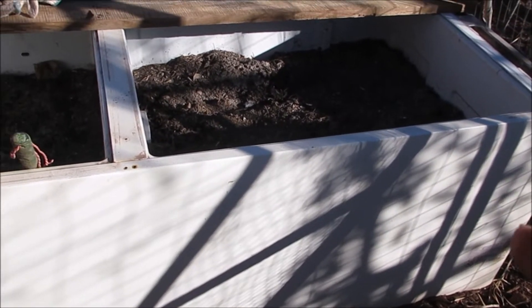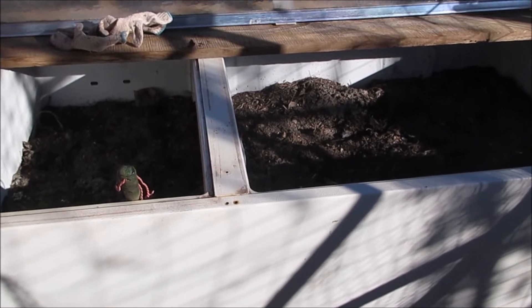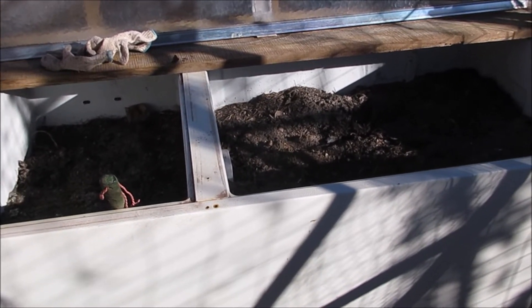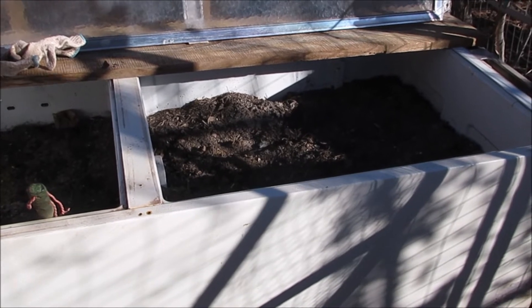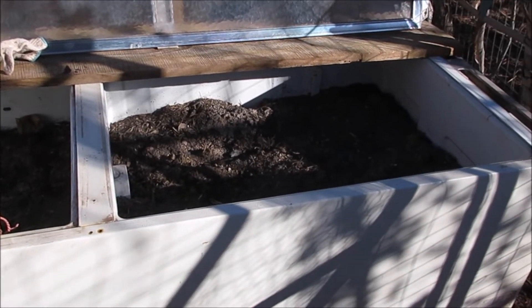We've been putting good stuff in here. Bill says if it doesn't work we probably should give up on sweet potatoes, so this is going to be my last chance — I really hope I can grow sweet potatoes in this bed.